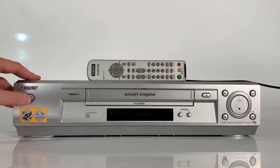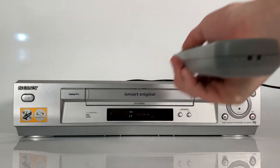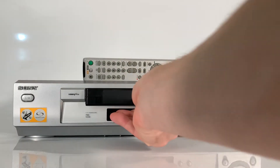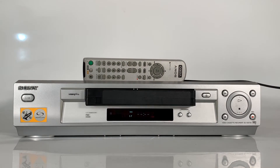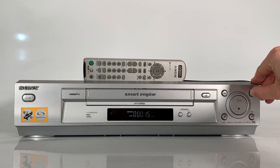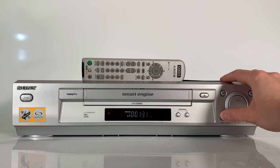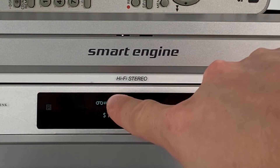On the front panel of the system we have the power and standby switch, the remote sensor — which is where you'd need to point the remote — and the tape compartment, which opens and closes manually. Next to that is the eject button, followed by the play, stop, fast forward, fast rewind, pause, and record buttons.